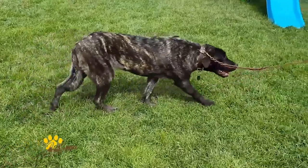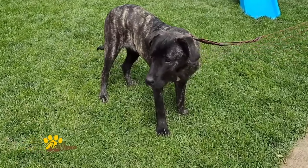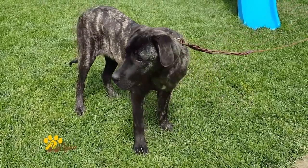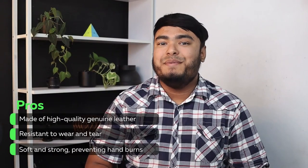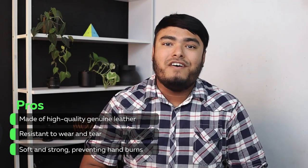One of the unique features of this leash is its double handle, which provides additional control and allows you to keep your dog safe while walking through crowds or crossing streets. The Adityana Double Handle Leather Dog Leash also includes a traffic handle that can be used to calm your dog when they get excited. It is made of high-quality genuine leather, resistant to wear and tear, soft and strong, preventing hand burns.